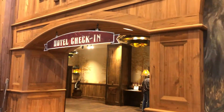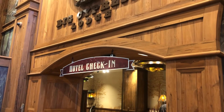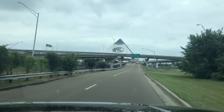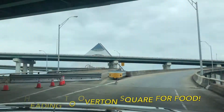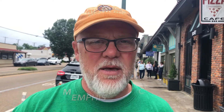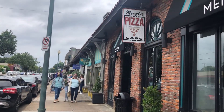At the Bass Pro Shop you're also going to find the Big Cypress Lodge — they have a very nice hotel here — and numerous restaurants including Uncle Buck's. So if you're heading this way, they've got plenty of things to do. We're now at the Memphis Pizza Kitchen, let's go see what we can find to eat. I'm starving!